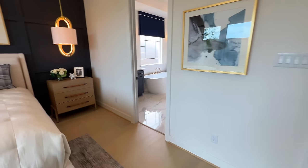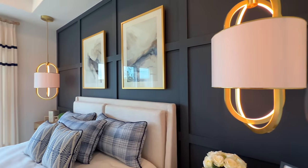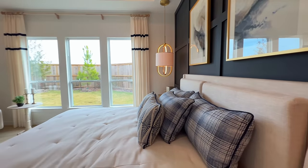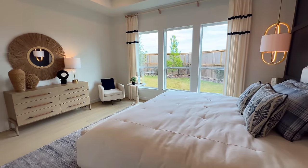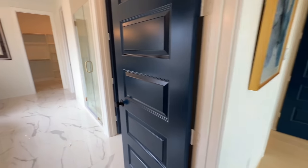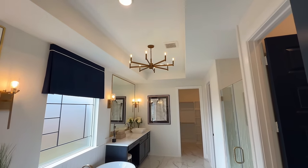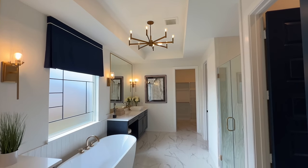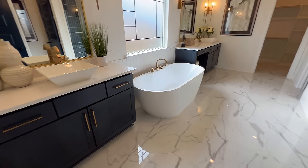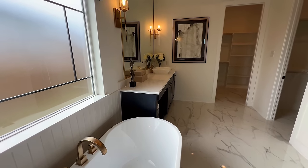Even just looking at the brass lighting fixtures over the nightstands — it definitely adds a nice touch. Now let's take a look at the primary bath. You've got the brass lighting fixture on top, a chandelier, your nice soaking tub, his-and-her sinks, and a little vanity area over there.